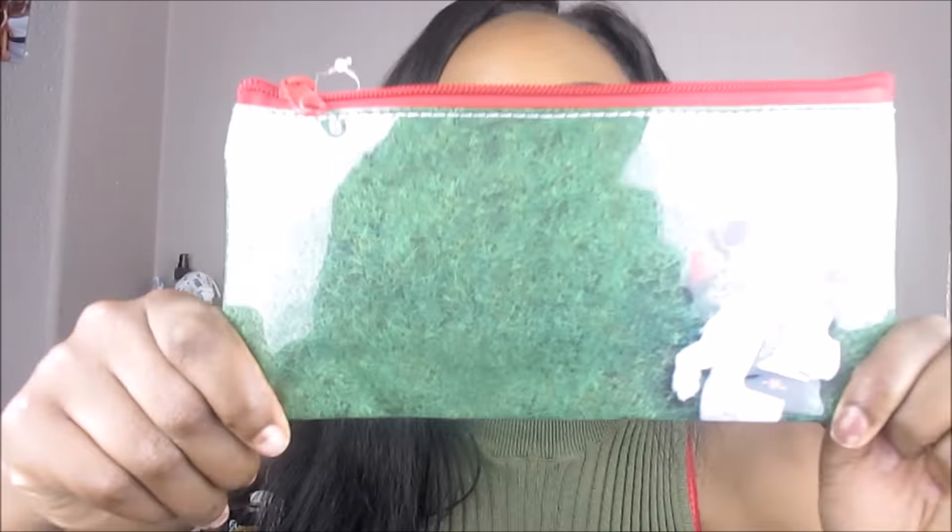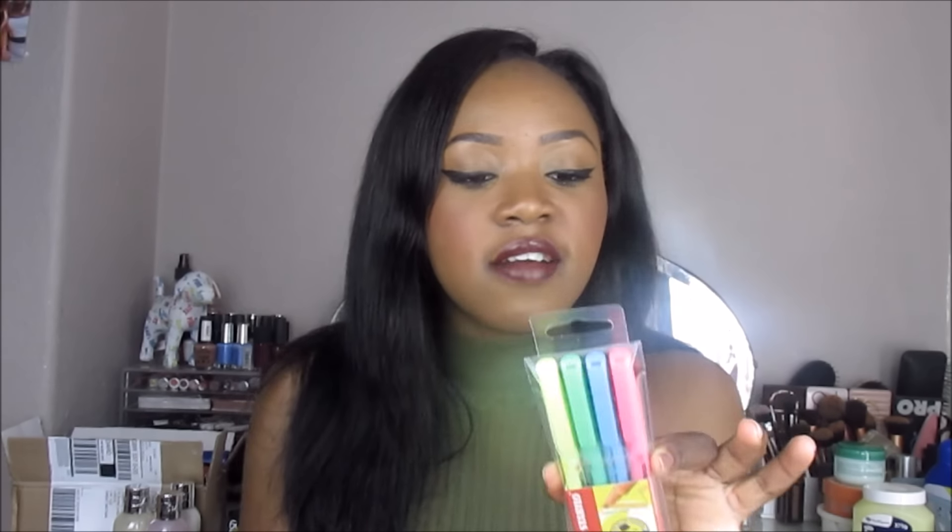I also got this pencil case because I am now back at college. It's really cute with a little dog on it. I got some black pens — I love black pens, I hate using any other color. I also got some Stabilo highlighters, which are just great for revising. Then I got a cute little jewelry piece.